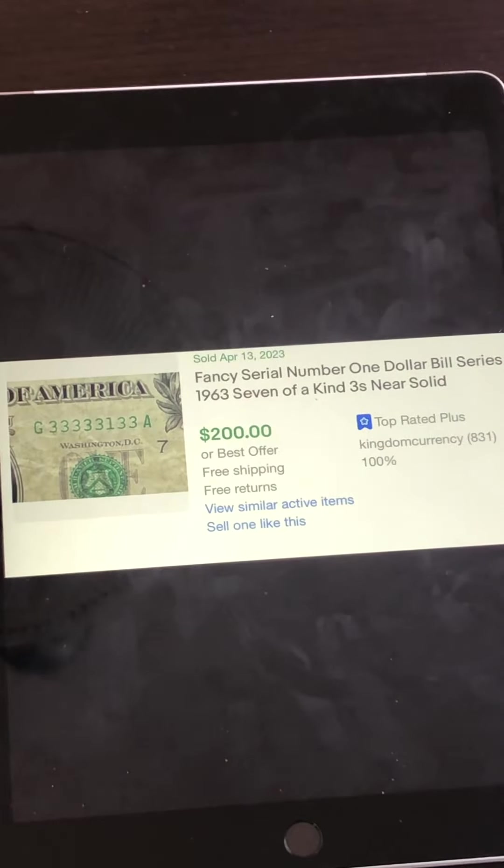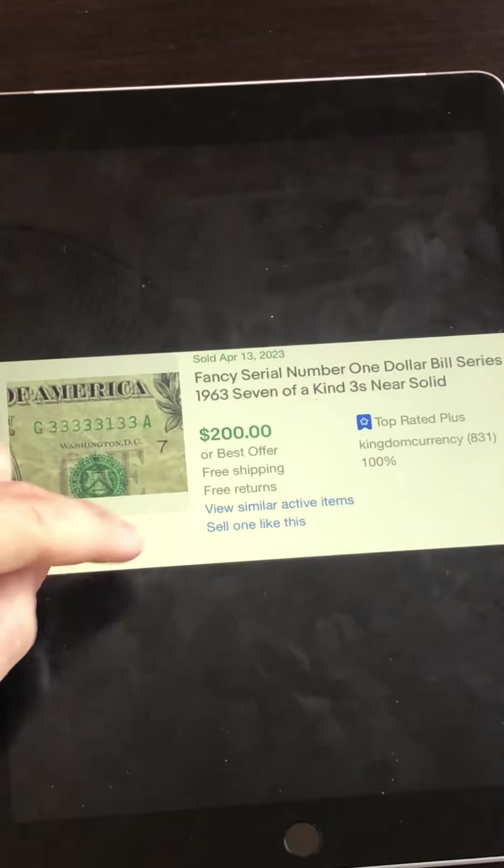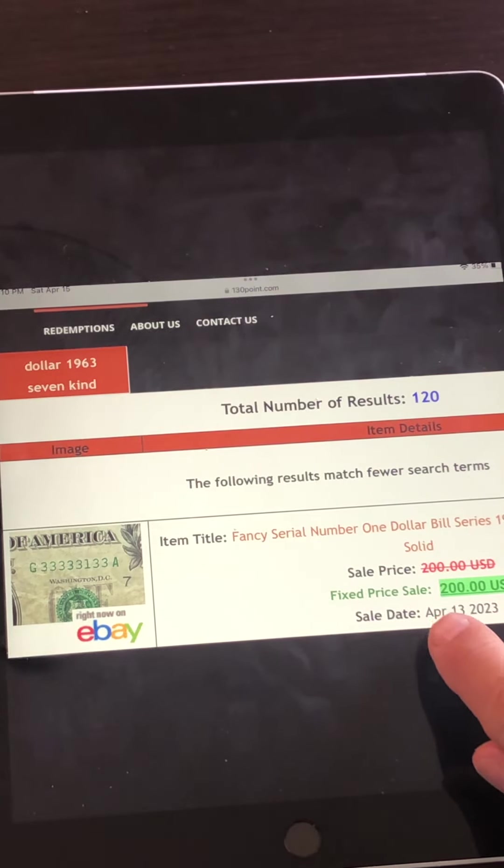This next one is a nice one — it sold for $200. This is a seven-of-a-kind serial number, quite rare and can sell for a lot of money. You have seven threes here. Look at the condition of this — it went through many hands, vending machines, and stores. I verified this on 130point.com, a great website where you can check recent eBay sales, and it did confirm the $200 sale.